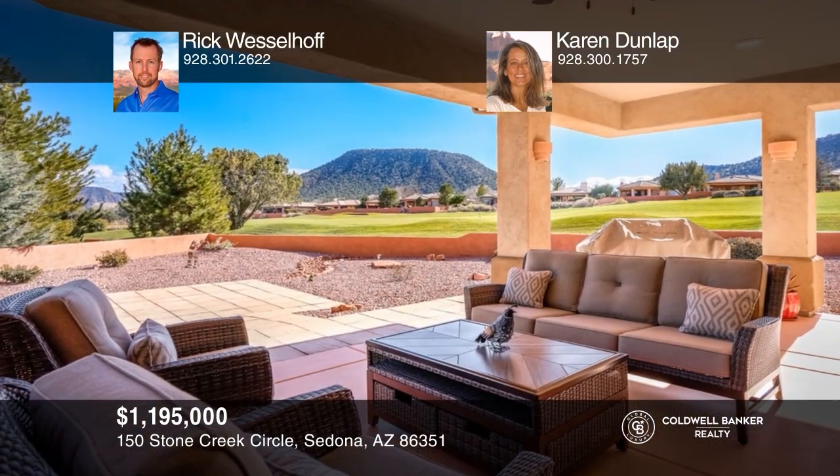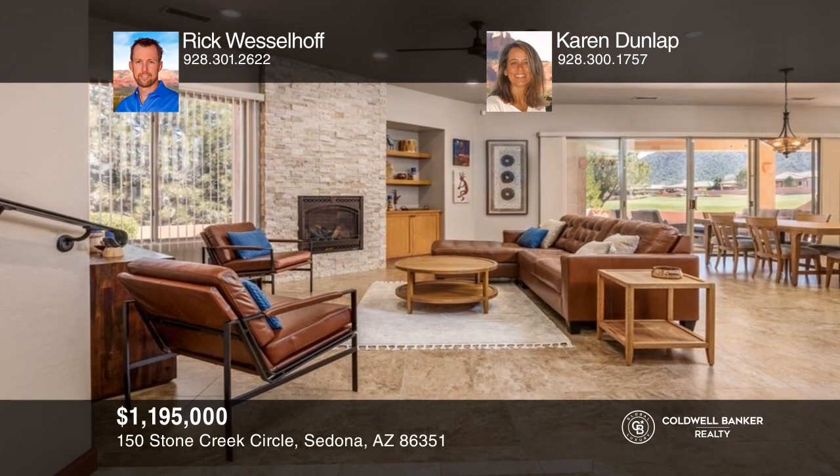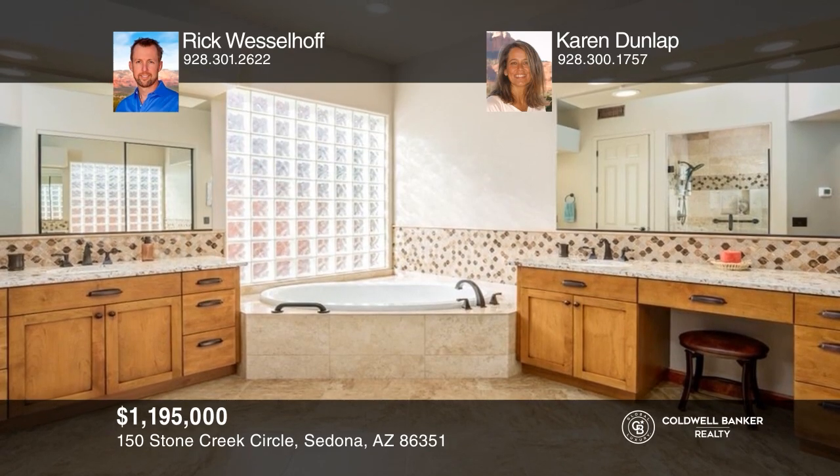This showcase home offers end-of-the-road privacy and gorgeous red rock views. A recent designer remodel of the kitchen includes new cabinets, granite counters, and new appliances. There is a massive primary suite with a large en-suite bath, ideal for entertaining. The backyard is manicured and offers a covered patio. Think this could be your dream home? Take the first step by calling Rick Wesselhoff and Karen Dunlap today.